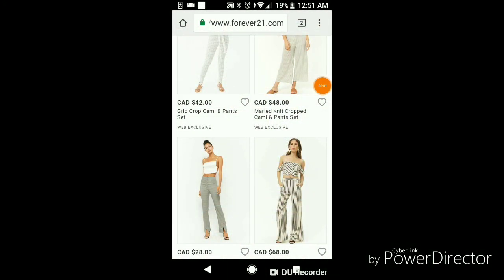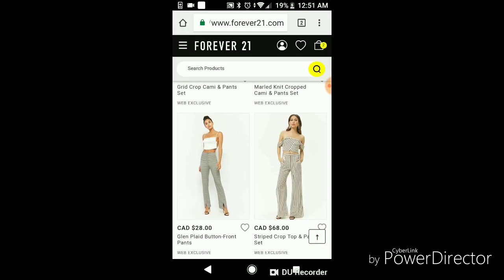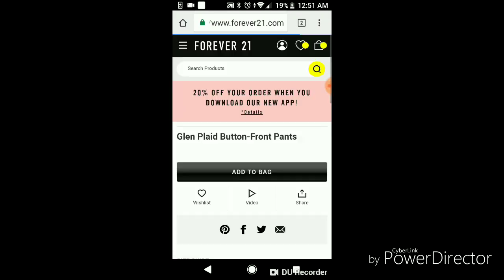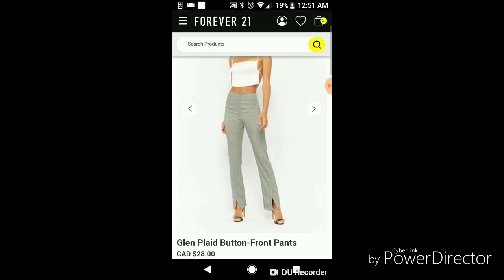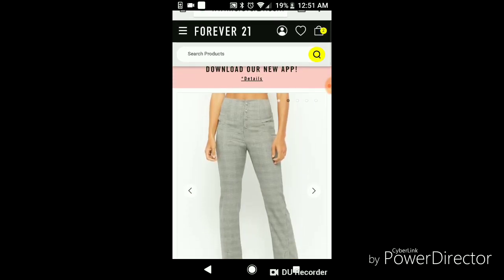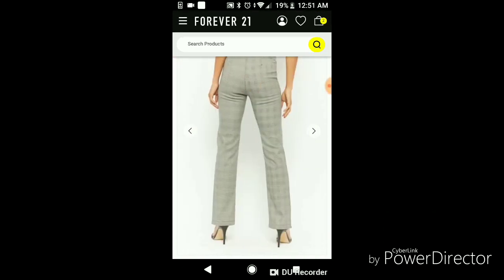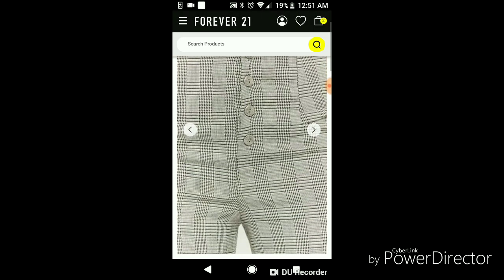Alright, so first off, I want to say that I picked Forever 21 because I really, really like Forever 21. Now this is the Canadian site, not the US site. And first I'm going to look at this outfit right here because I really think it's cute. It has a cute pair of high-waisted button-up pants and a white, kind of like a backless top.